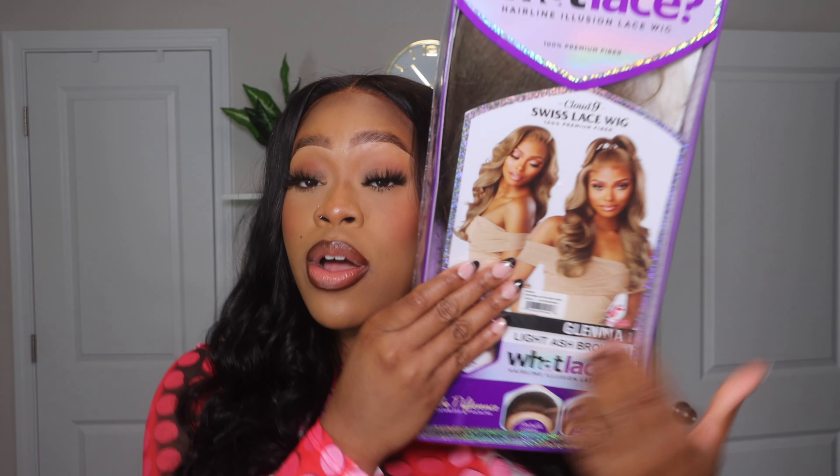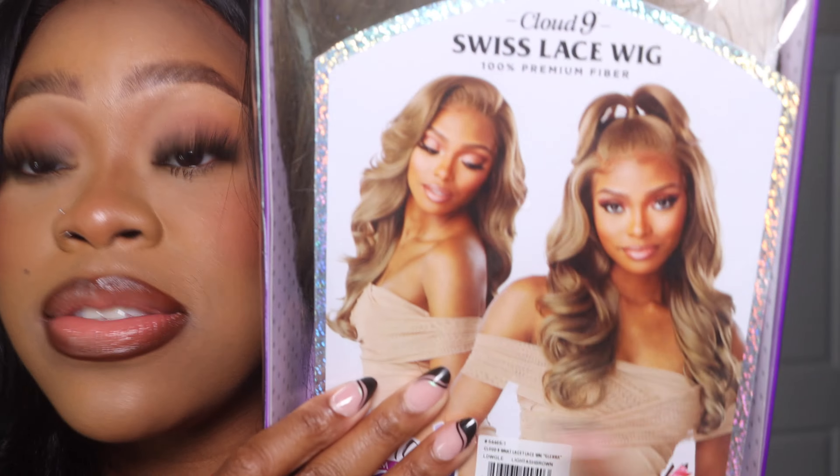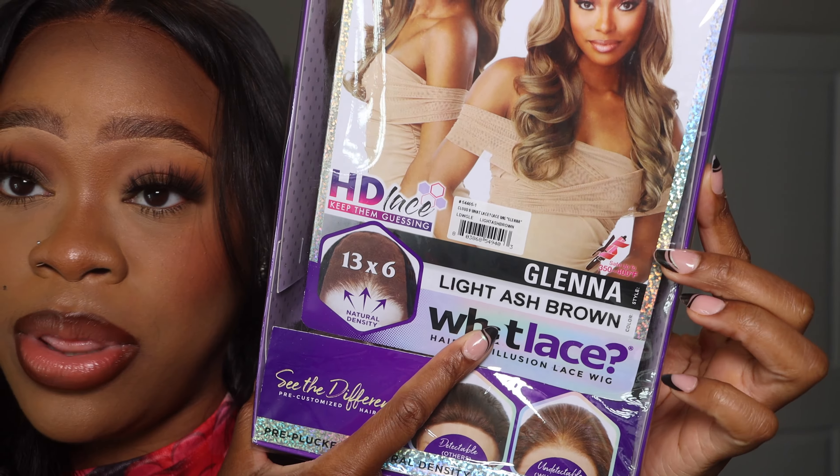I just want to see what is giving right here. On the model this looks absolutely stunning, and I got the exact color that is on the model — the light ash brown.